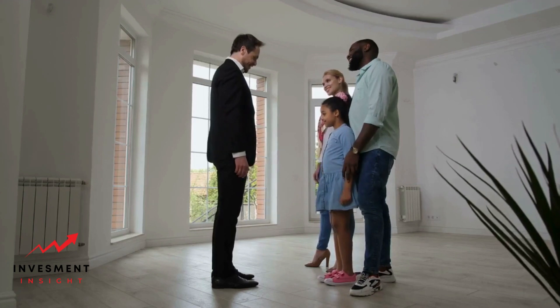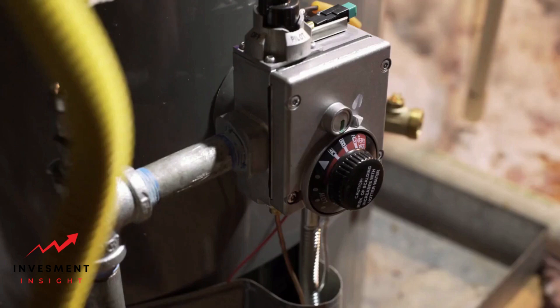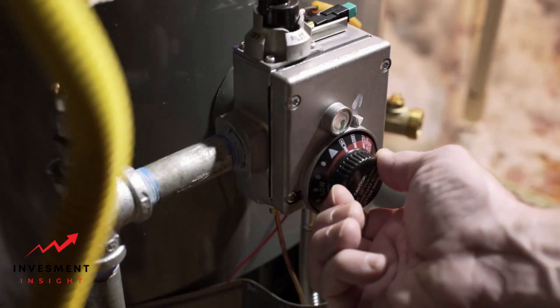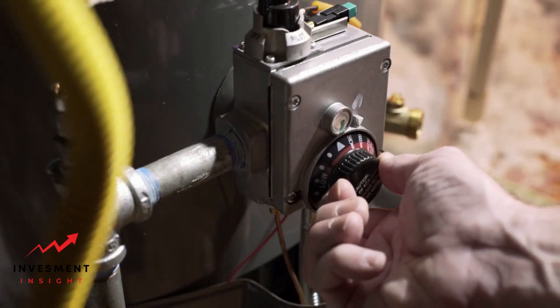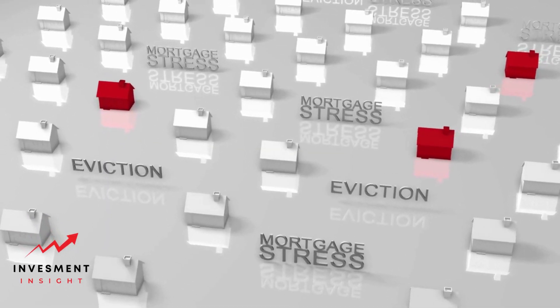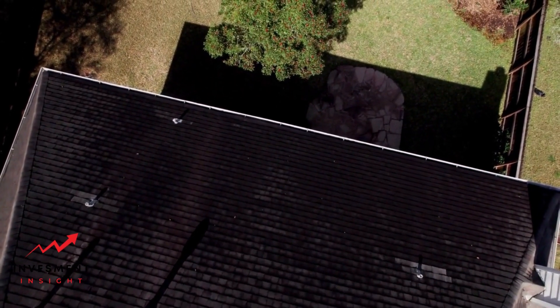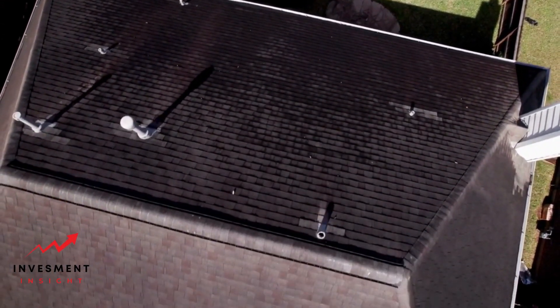Increasing your home's appraised value for refinance requires strategic planning and execution. Focus on cosmetic upgrades, significant improvements, and energy efficiency. Be strategic in your approach and avoid unnecessary upgrades. By taking these steps, you can increase your home's value and secure a better refinance rate.